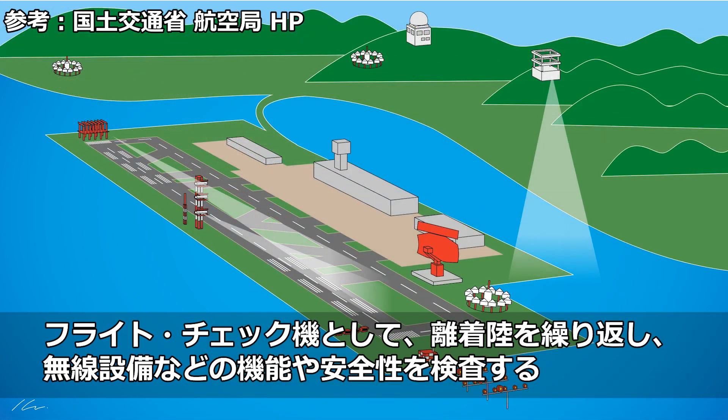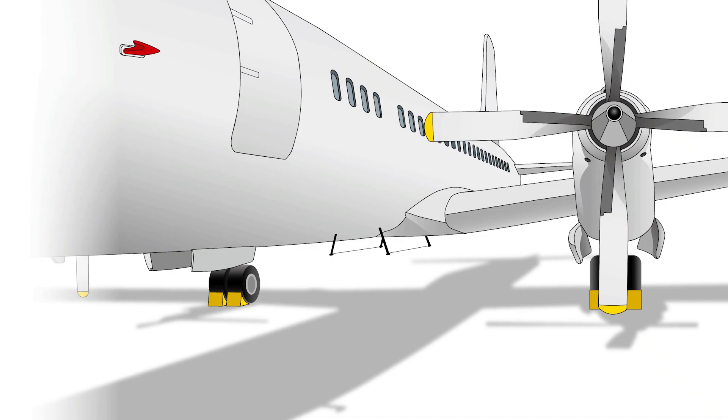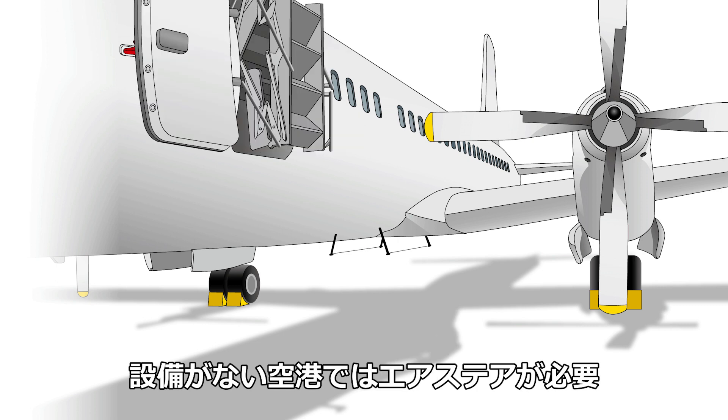このYS11は、日本各地のこれから開港する空港も含めて飛び立ち離着陸するという役割のため、国土交通省航空局で使われた機体です。当時、民間が飛べる空港は10カ所もなかったと思います。現在は国内に約100カ所の空港がありますが、その空港を先後作ってきたのがこのYS11です。まだ開港していない飛行場にも降りなければなりませんでした。